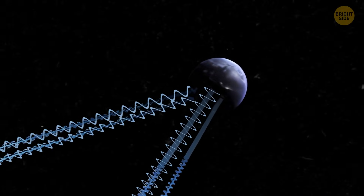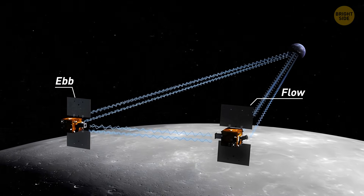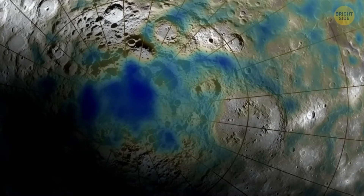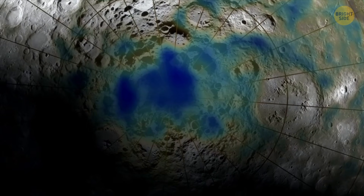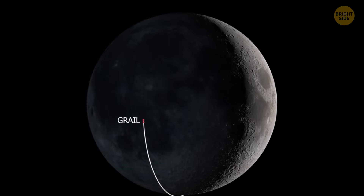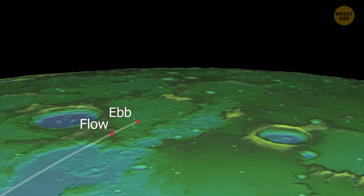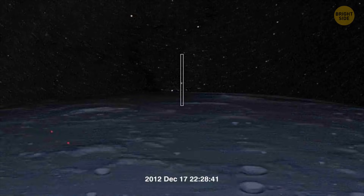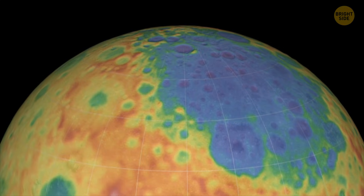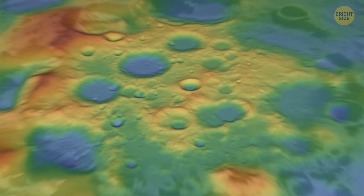GRAIL sent two small spacecraft around the moon named Ebb and Flow. The idea was for these spacecraft to fly close to each other and measure tiny differences in the moon's gravity as they go — like feeling the moon's invisible pull in different places. If the moon's gravity was stronger in one spot, the spacecraft moved closer together, and if it was weaker, they moved farther apart. This helps scientists understand what's going on inside the moon, even if they can't actually go there. The spacecraft intentionally crashed into the moon in December 2012 to end the mission.